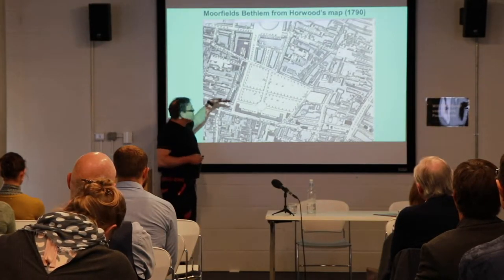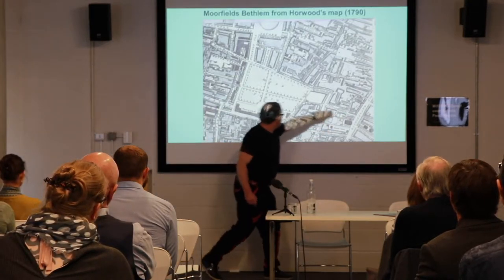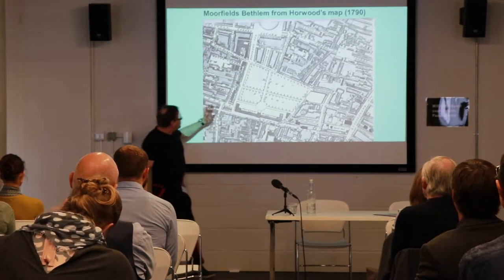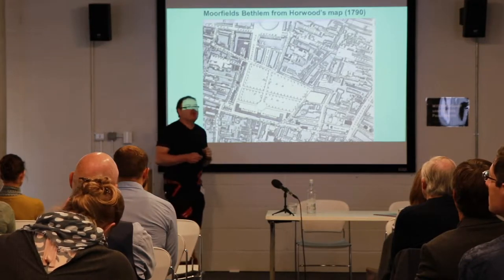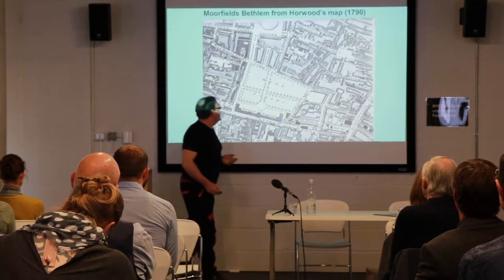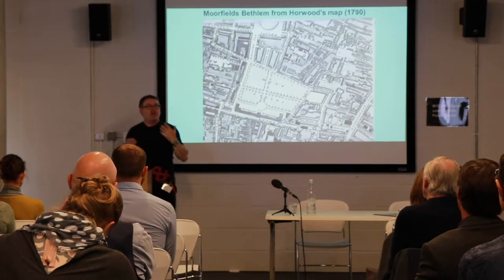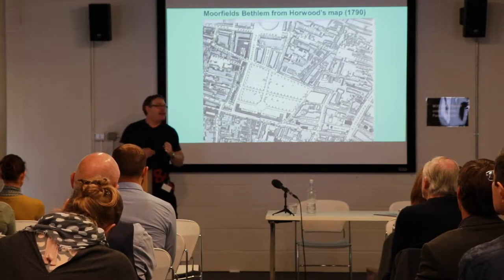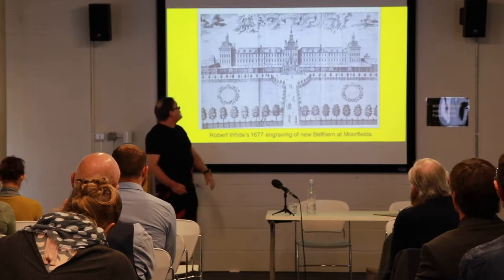This is the 1676 building at Moorfields, and you can see here where it's moved across from Bishop's Gate — not very far, contiguous to London Wall. There's already a long structure, and I want you to think about that architecturally and what that might have meant for its soundscape. Also the fact that it fronted this expanse of Moorfields, which was a kind of a playground where lots of activity was going on, and that had its own soundscape with permeability within the hospital structure.